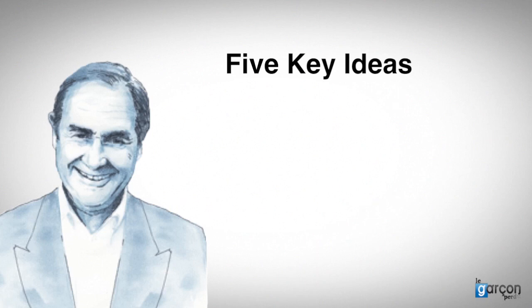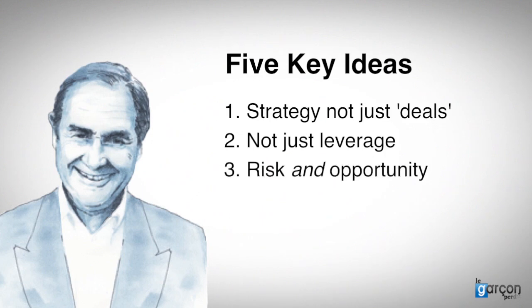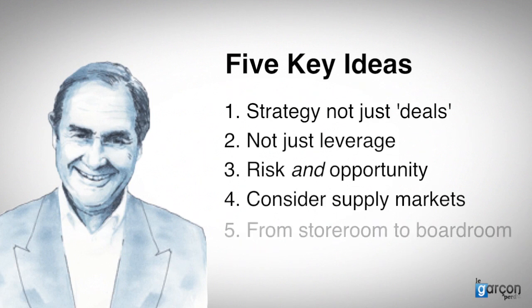There are five key ideas that Kralic introduced. Firstly, the idea that organisations need a supply strategy and should not just focus purchasing attention upon doing deals for high-value spends. Secondly, the idea that different strategies are needed for different categories. Thirdly, the idea that risk needs to be addressed as well as spend, cost, and value. Fourthly, the idea that organisations should consider supply markets and not just suppliers, categories, and spend values. Finally, the idea that organisations should think about purchasing inputs strategically — that the senior leadership team, the C-suite in contemporary parlance, should ask: what is our total value chain, and what is our risk position?